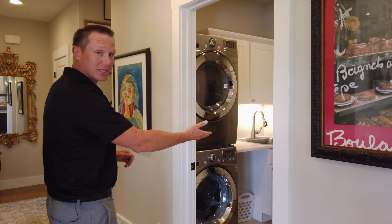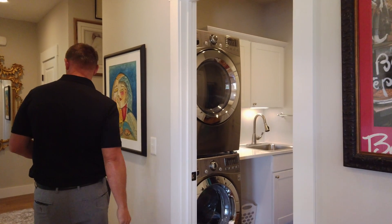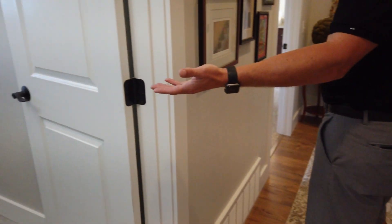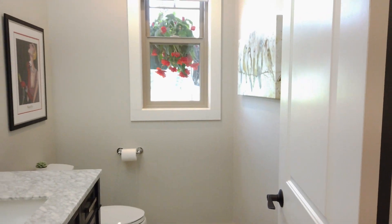On our way we have the laundry and mudroom, and a half bathroom for guests with high-end finishes.